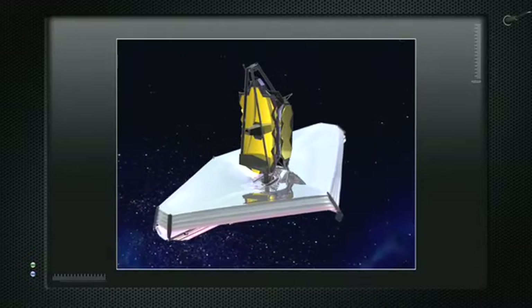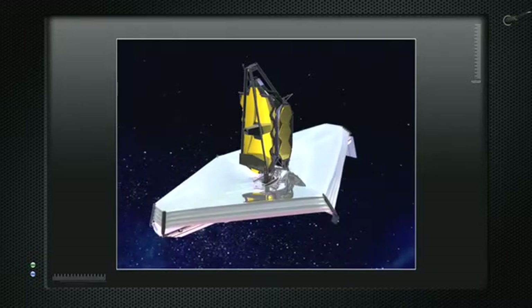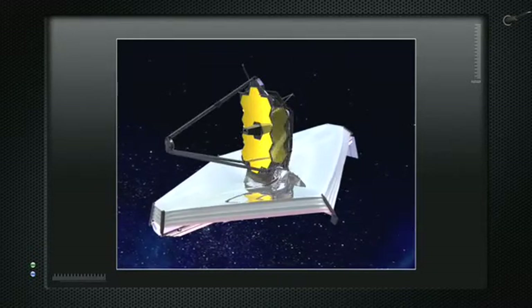This is all happening while it's making its trip to the Lagrange point. It takes a couple of months to get all the way out there. Finally the telescope will pop into shape. There it is.